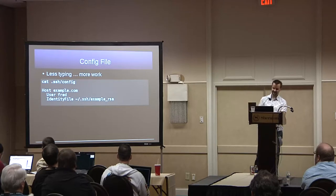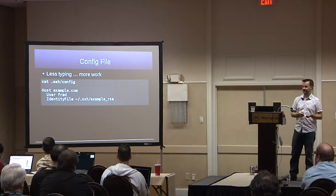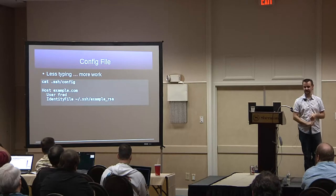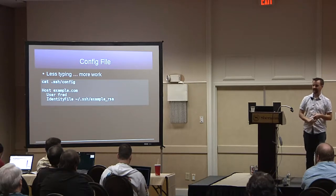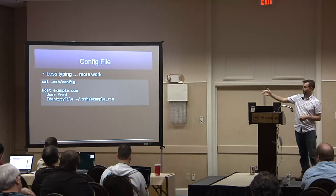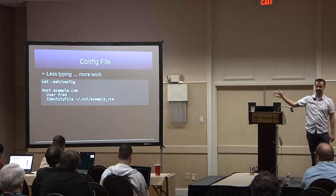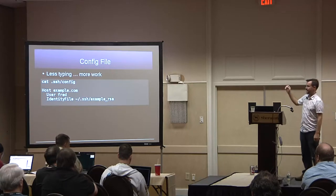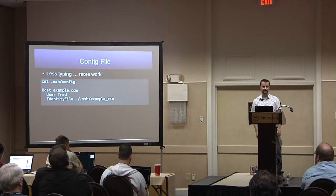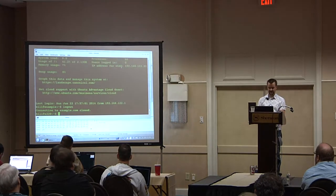SSH config: for each host you want to connect to, you can create a host entry in the config file and specify all the options you'd otherwise put on the command line. For example, when I connect to example.com, I don't want to log in as my username — I want to log in as Fred, using my example.rsa key. Less typing. Let's demo that.